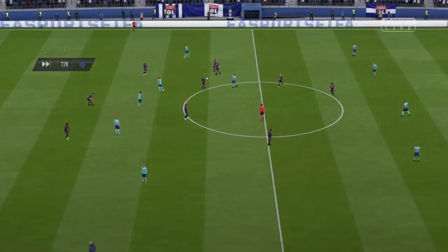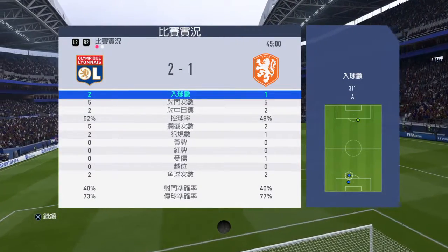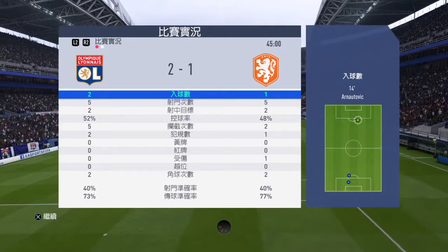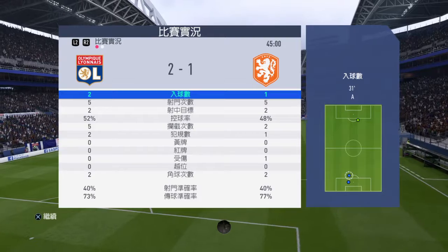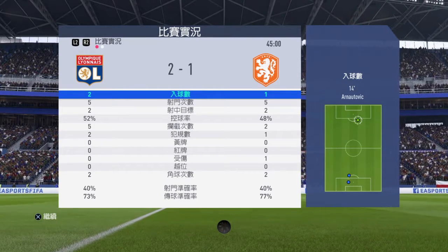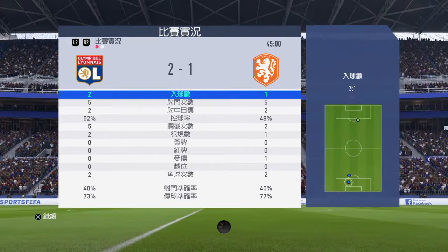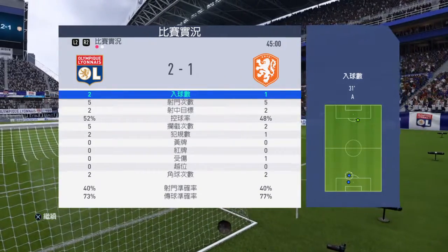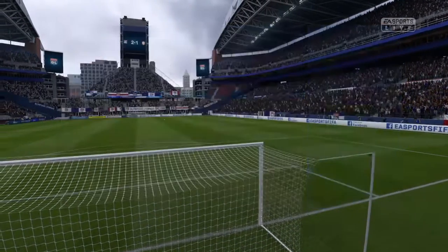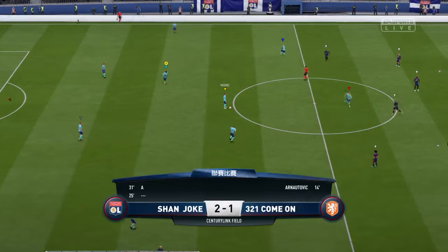Well, this is half time — that's the whistle and it's 2-1. It's the start now of the second half.